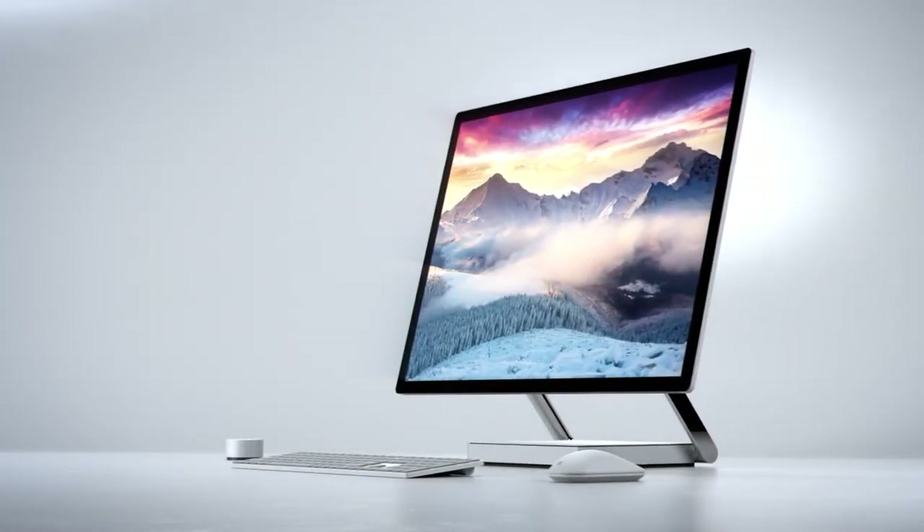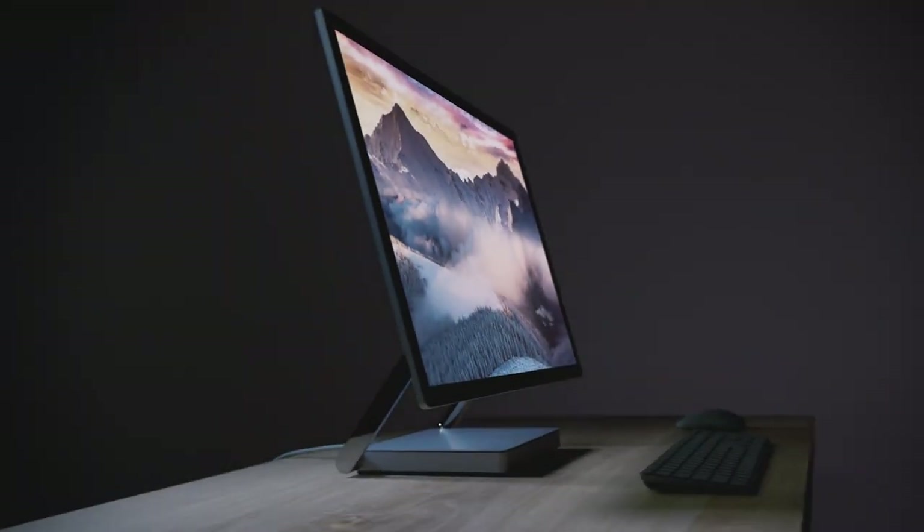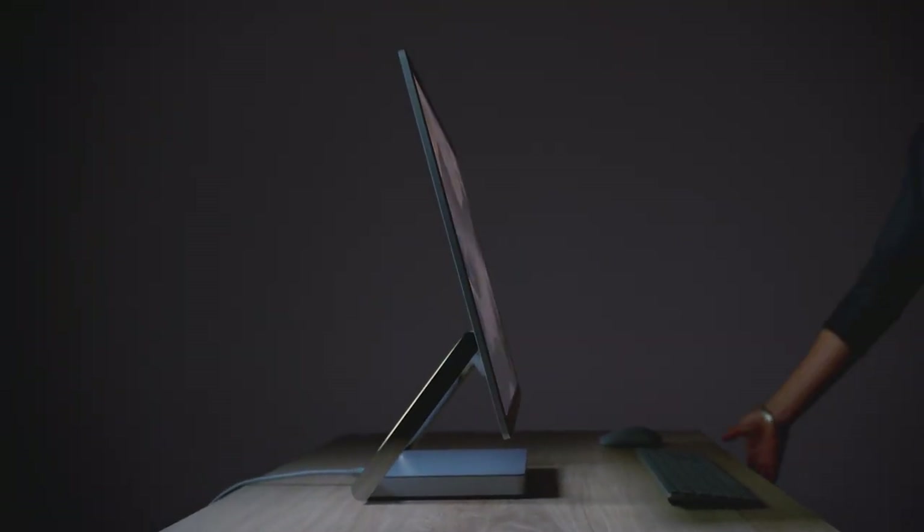There's lots of Microsoft news today because they had an event in New York at which they unveiled some pretty cool looking stuff. The biggest news today was about the Surface Studio, Microsoft's first ever desktop PC. It's an all-in-one PC like the iMac — all of its components are held in a single base and monitor unit.